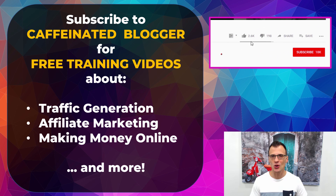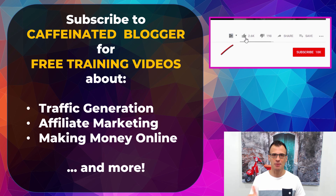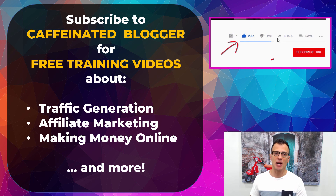My name is Greg Kononenko, you might also know me as the Caffeinated Blogger. On this YouTube channel I publish regular tutorials dedicated to traffic generation, blogging, affiliate marketing, and making money online. Click the subscribe button just below this video and click the bell notification icon to get an instant notification next time I upload.